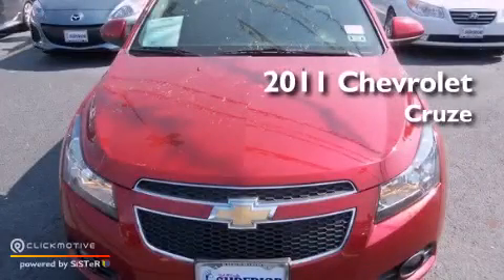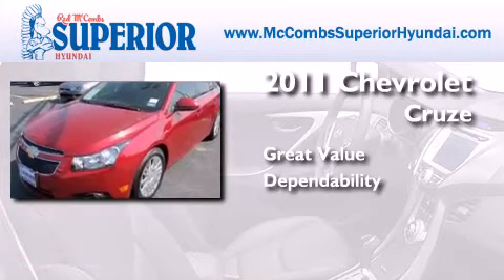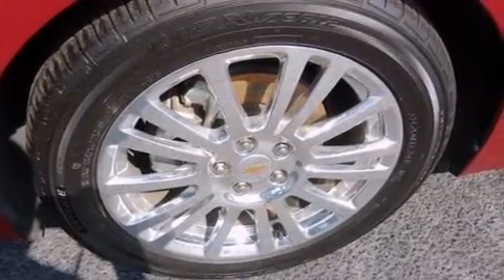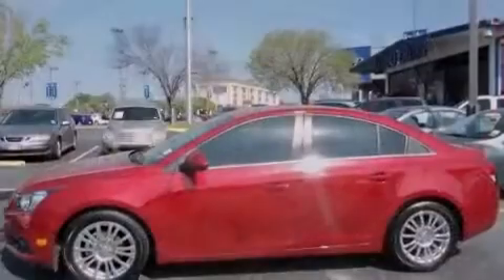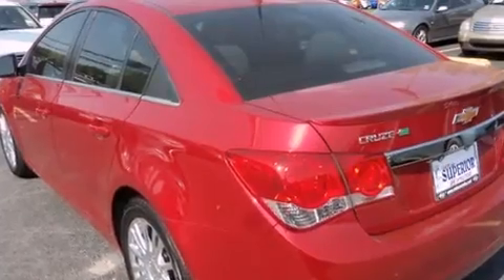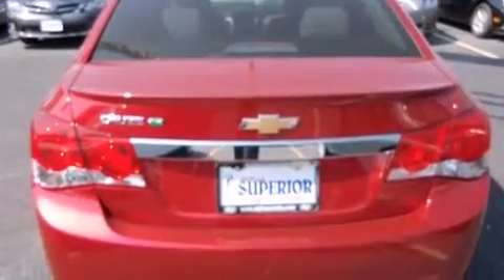This is a 2011 Chevrolet Cruze. Its top features and packages include commercial-free satellite radio, a turbocharger, a performance package, aluminum wheels, and traction control and stability control systems.